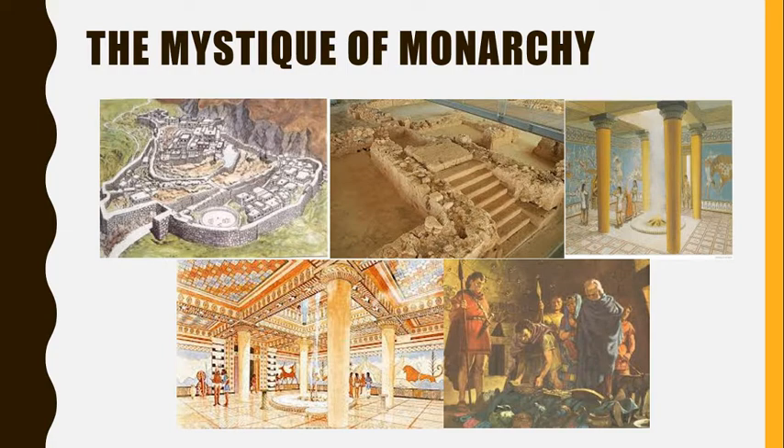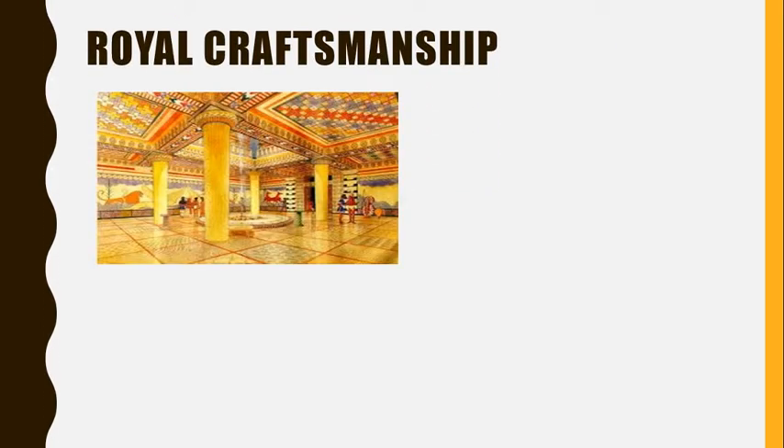Floors painted in square panels made the room appear even larger — all of these tricks made one wonder if one had entered the presence of a god. A second, smaller hall called the Queen's Megaron included private apartments, including some set aside for scribes, storage facilities, and the making of arms and armor.